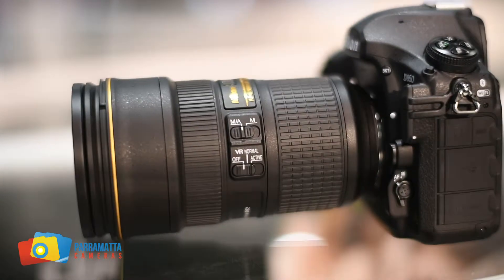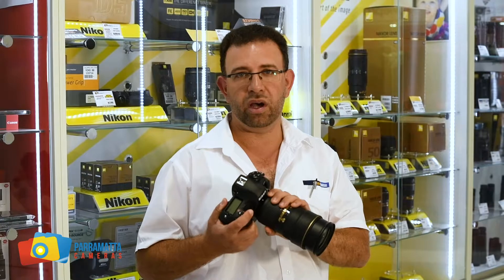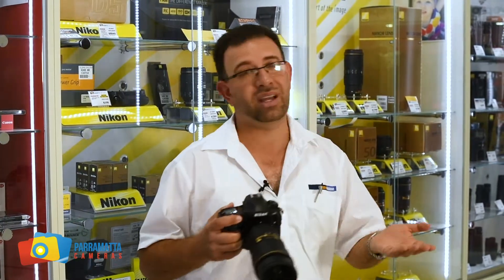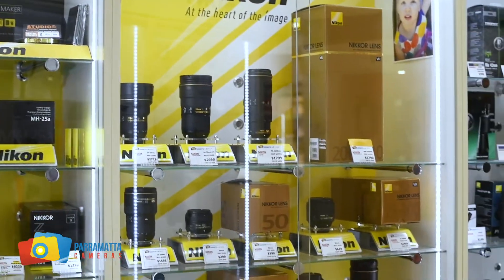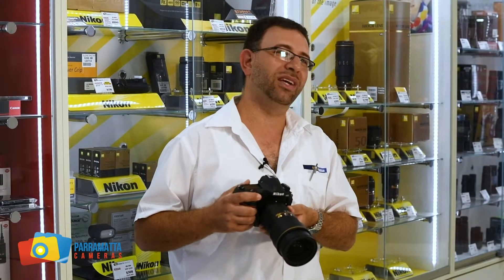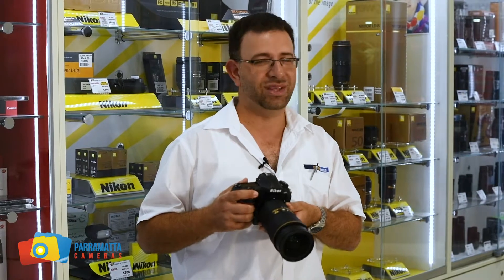I love using the 24-70mm 2.8 VR with this camera — it's what I used on my trips. But the fact that you've also got more than 100 Nikon lenses to use with this camera, it just gives you that extra peace of mind. Mark from Parramatta Cameras — if you want more information on the Nikon D850, please come and see me.